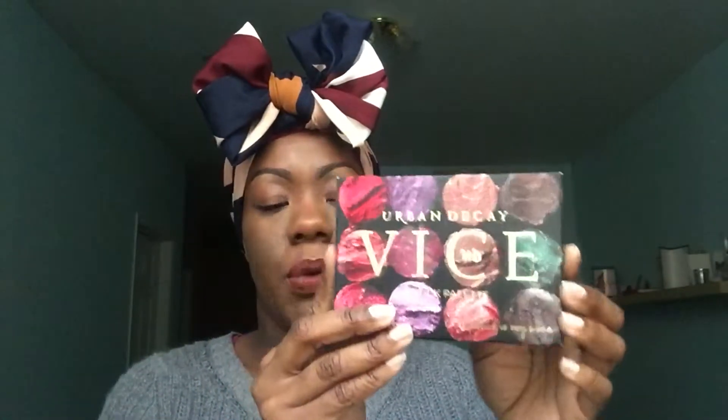The second and last makeup item I got was the Urban Decay Vice Lipstick Palette — it says 'Lipstick is my Vice' on the box. I cannot wait to try this, and you guys know swatch videos are coming really soon. These were the only two makeup things I picked up during my Sephora shopping spree.